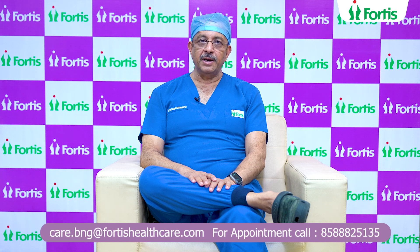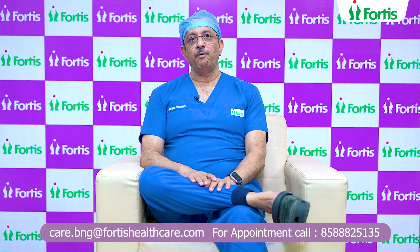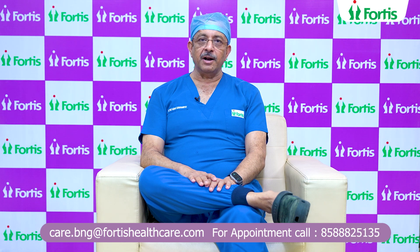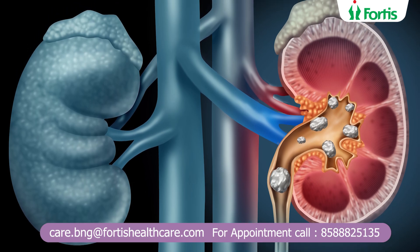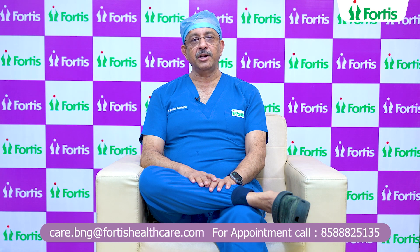For a size between 1 and 2.5 cm, RIRS or a mini PCNL is a possibility, especially if the stone is in the lower calyx. A mini PCNL in the supine technique is a good option. However, with the FANS accessory sheath for RIRS with suction, even a lower calyxial stone of up to 2.5 cm can be treated excellently with Thulium Laser Lithotripsy.